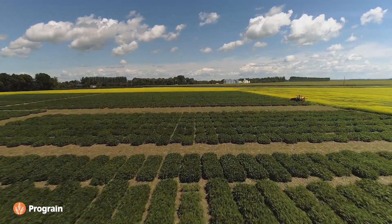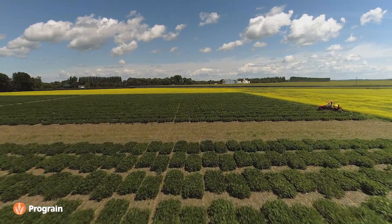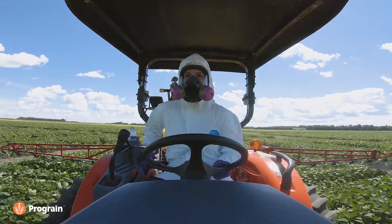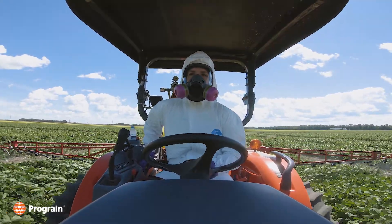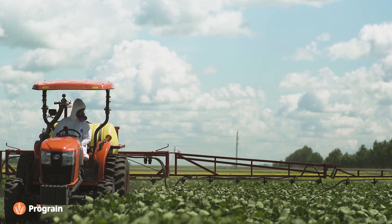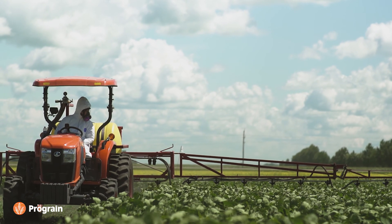Once we see the promising lines in our trial, we'll take the seeds and seed them into our observation trials. The difference between observation and nurseries is our observation trials are just bigger. That allows us to collect data, look at the plots, see how they're doing, and pick lines that are actually doing really well.